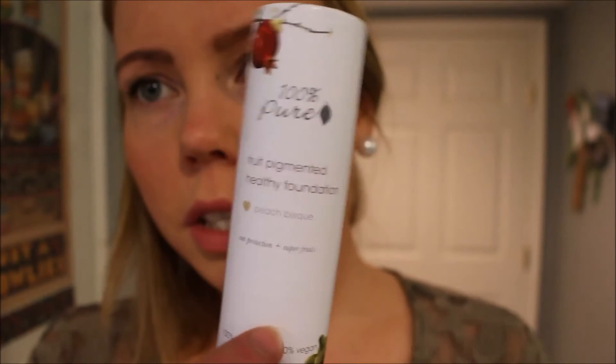Hey guys, welcome back to another video. Today I'm going to review 100% Pure fruit makeup. I just recently got it and I thought it was a really awesome brand, so I'm going to review it for you guys today.